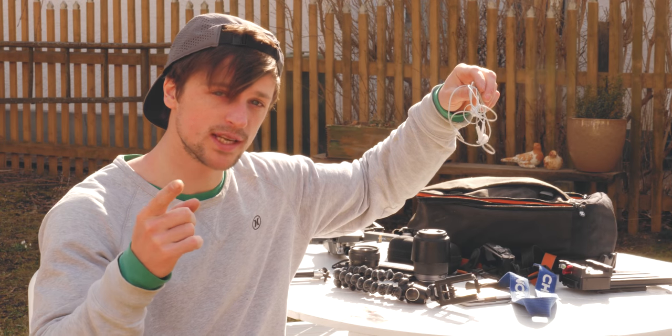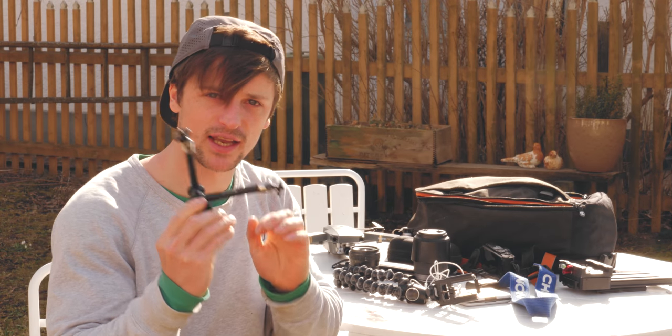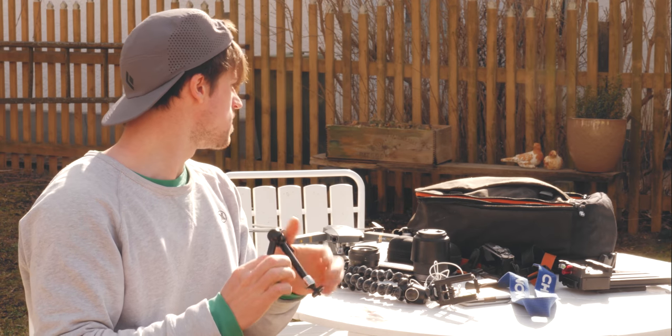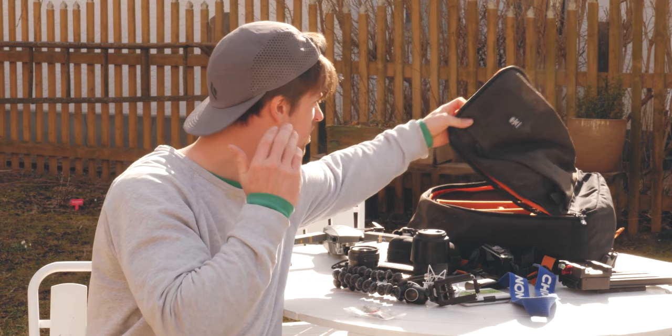I have headphones for listening to audio, especially on the GH5. I've also got a magic arm, which is really useful — you can mount different things to your camera and clamp it onto things. And then I have this day bag here, which is a Crumpler day bag. Really good, bulletproof, opens up with lots of space and lots of little compartments.